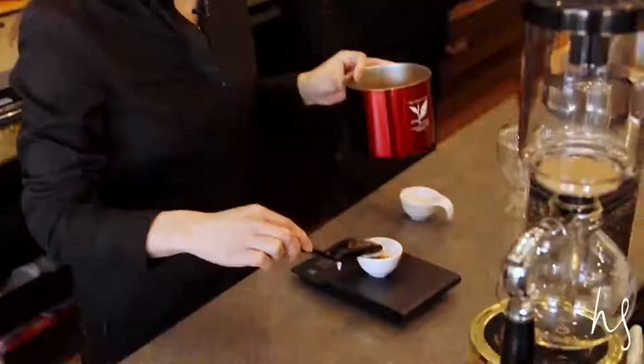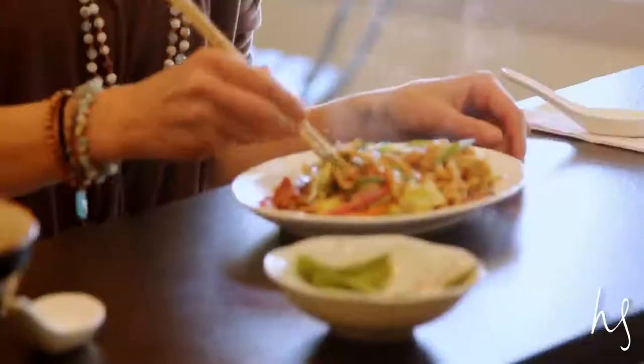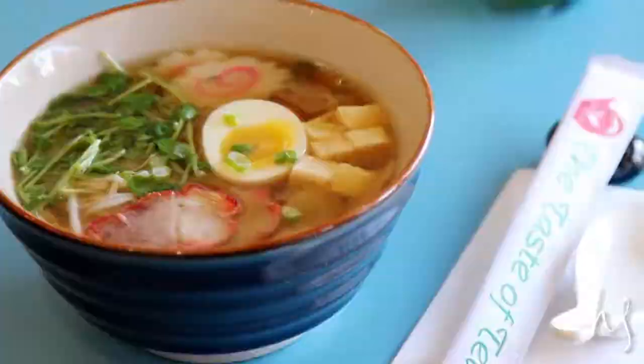We were first given delicious traditional Japanese teas and served udon and their top seller, ramen. These are all recipes that I remember as a child that my dad used to cook for us.